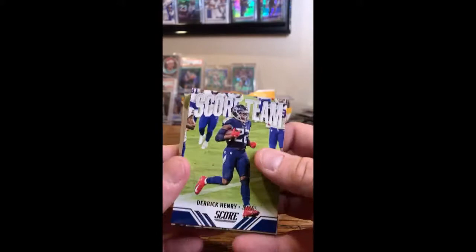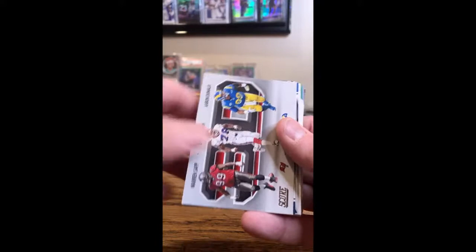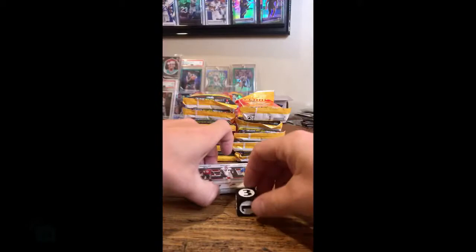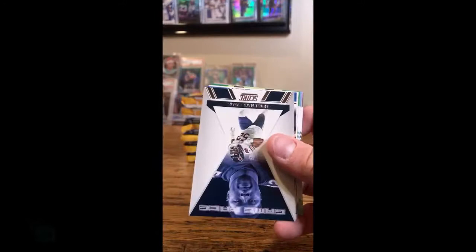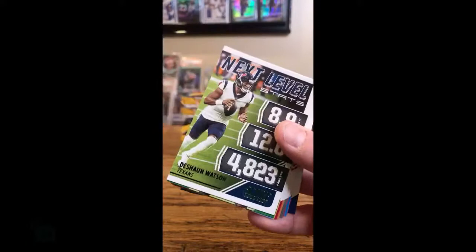Derrick Henry insert, Titans. Game Face: Deion Sanders, Falcons. Score team for the Ravens: Lamar Jackson. 3D — this is one of the ones with multiple teams. You've got the Bucs, the Bills, and the Rams — it'll go to the Bills, that's a 3. Cam Newton, Patriots. Game Face: Khalil Mack, Bears. Josh Allen, Bills — insert. National Champion card for the Patriots, Cam Newton. Deshaun Watson insert, Texans.